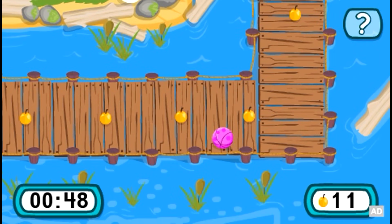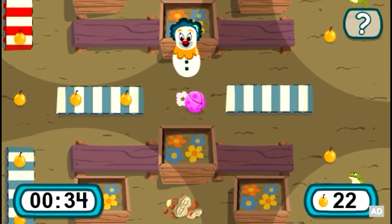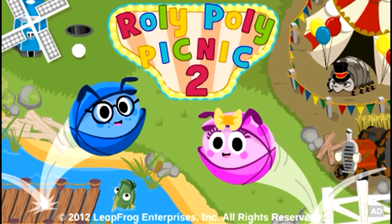Play exciting new bonus rounds and try to collect as many berries as you can before time runs out. Let the good times roll with Rollie-Pollie Picnic 2! One of the many great downloadable games for LeapPad in the LeapFrog Learning App Library.